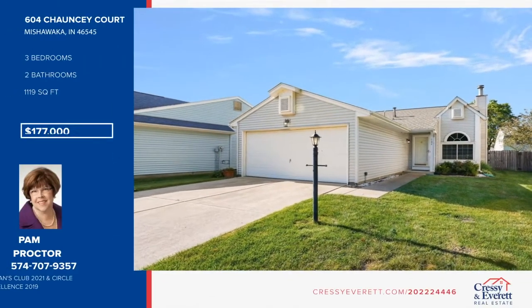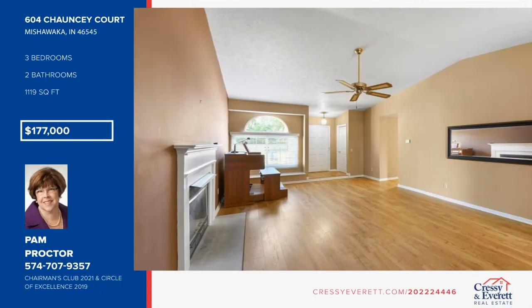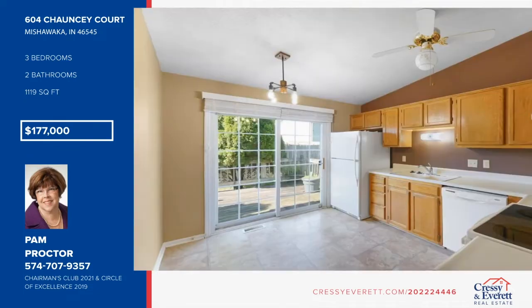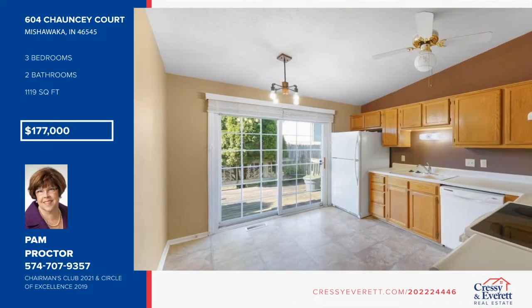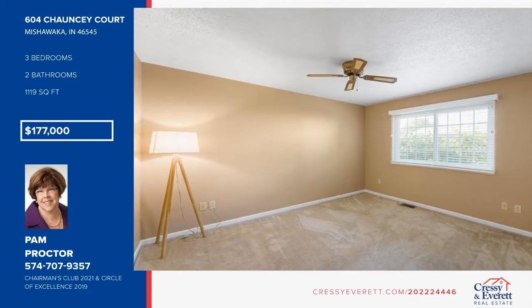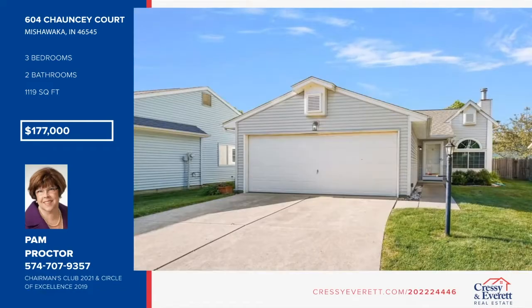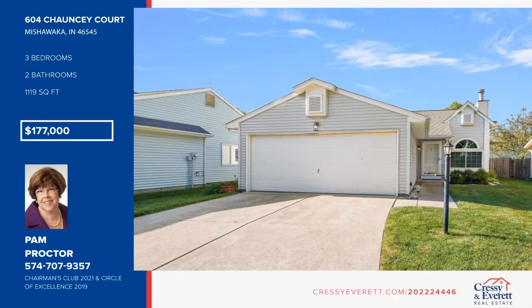This three-bedroom, two-bath home tucked away at the end of a cozy cul-de-sac is ready and waiting for you. It features a split bedroom floor plan plus vaulted great room with gas log fireplace, main floor laundry, eat-in kitchen with appliances that opens to the private deck, and an attached two-car garage. Pam Proctor has the keys and would love to show you everything in person — give her a call today.